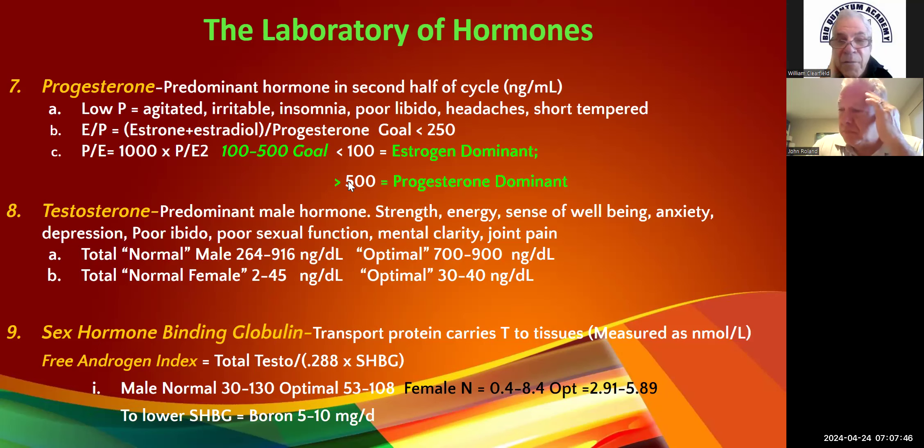Usually the only time you get progesterone dominance is if we caused it — say, 400 milligrams of progesterone and no estrogen. A lot of times on initial labs you'll get an estradiol less than 5, which is basically zero — so your denominator is zero. I'll put 0.01 in there so you can get a number. When it's basically zero, it is a progesterone dominance, but it really tells you that you have no estrogen.